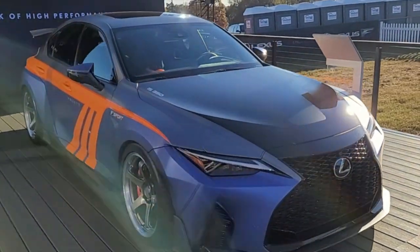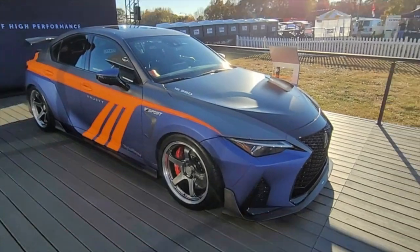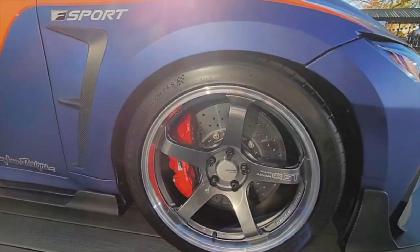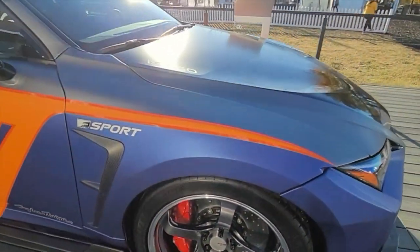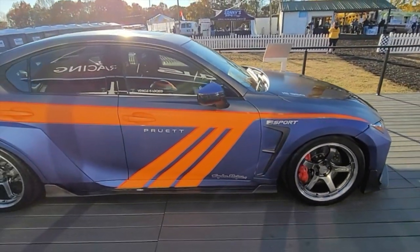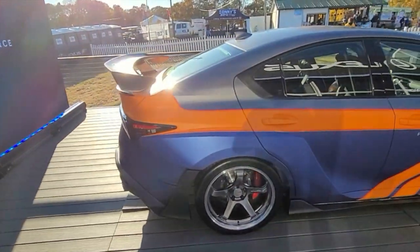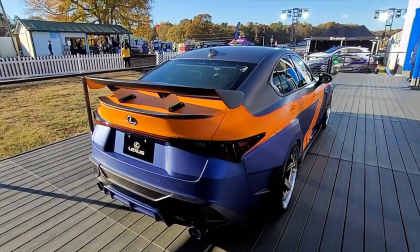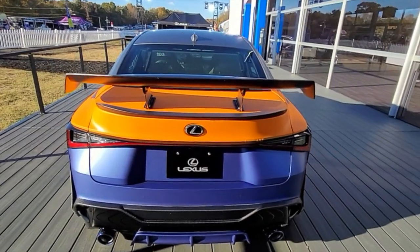Here we got a crazy IS350 build that was actually inspired by Scott Pruitt. It's actually built by V-Sport Magazine with a world debut of a lip kit. Here we got some ADVAN Racing Beyond GT Hyper Black machined wheels with 9.5s in the front and 10.5s in the rear, 19 inch size. You can see the crazy side skirts, all in carbon fiber, including the wing in the back. As we move towards the rear you'll see the carbon fiber ring with titanium mounts and then we got the rear diffuser which is also in carbon fiber.